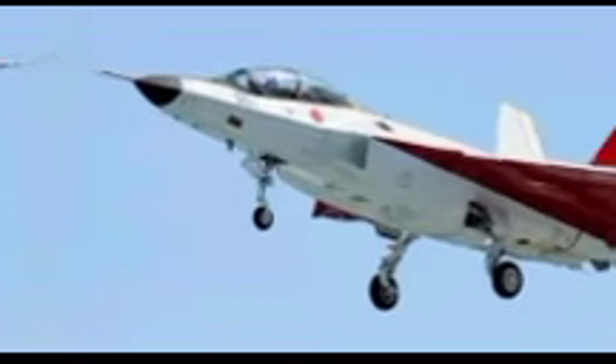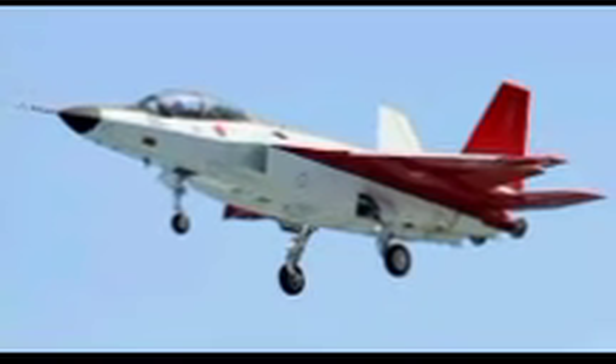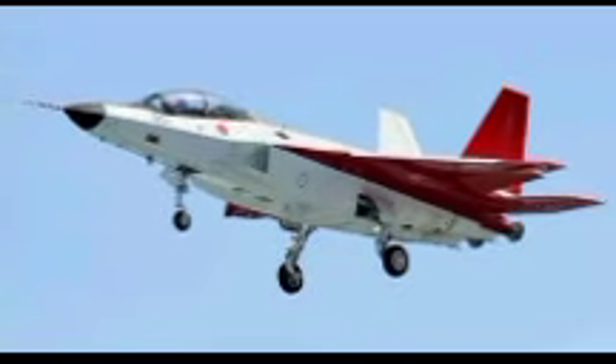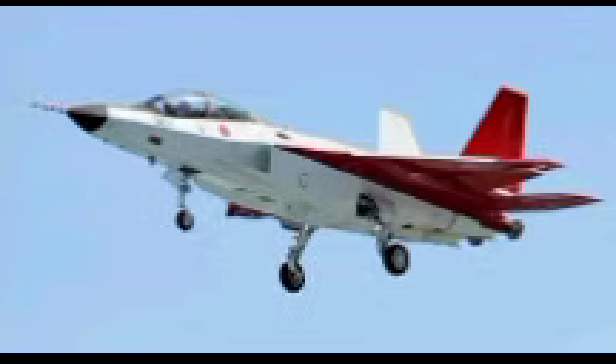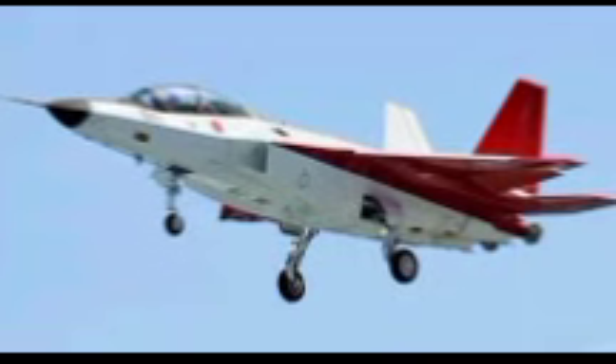Another key feature of the X-2 is its thrust vectoring capability. Unlike traditional fighter jets which rely on conventional control surfaces for maneuvering, the X-2 incorporates three-dimensional thrust vectoring nozzles. This enables the aircraft to change its direction rapidly, enhancing its agility and maneuverability in dogfights. Such technology is particularly crucial for engaging adversaries in close-range aerial combat scenarios, where rapid directional changes can mean the difference between success and failure.